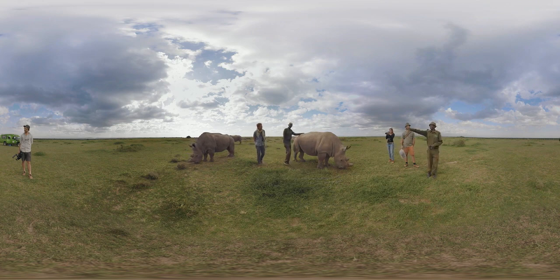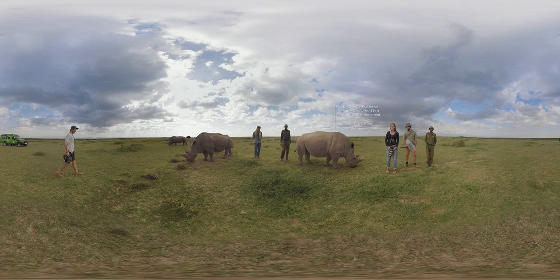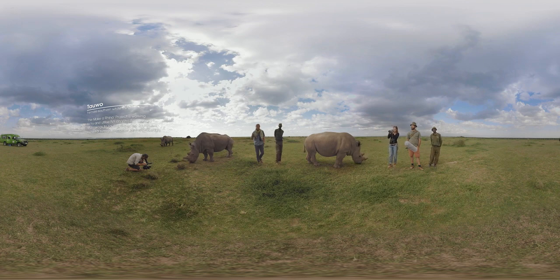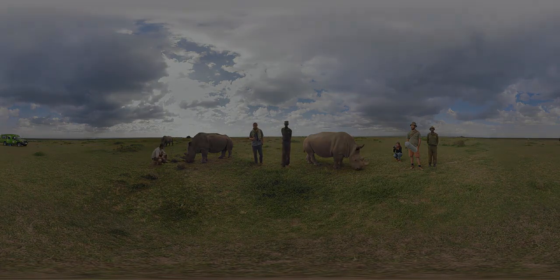I protect these Northern White Rhinos every day and I am proud of them. In a last effort to try and save the subspecies from the brink of extinction, organisations and researchers have come together to try and use new IVF technology on the Northern White Rhino. As a production team, we're using VR technology to bring you, the viewer, into central Kenya to experience what may be the last three Northern White Rhinos left in the world. If we don't begin to protect these magnificent creatures, we'll lose all the wildlife we share the earth with.